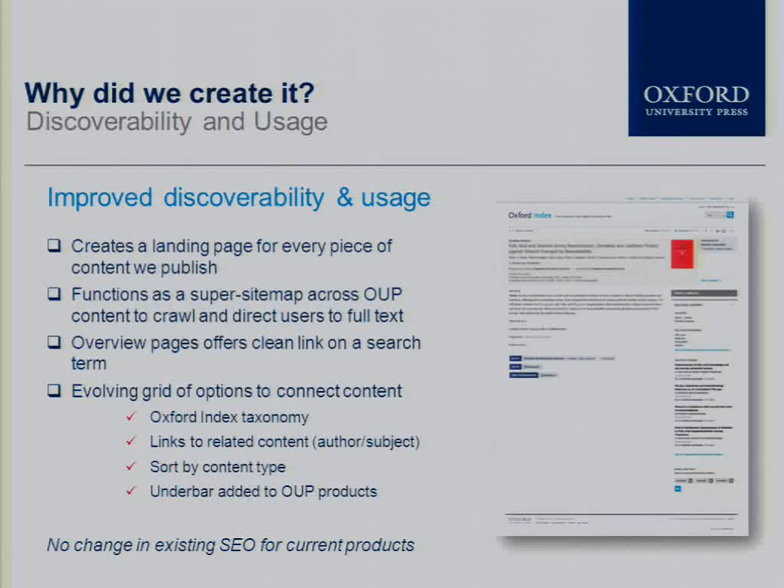One of the main factors is improved discoverability and usage. The OI serves as a super site map across all of OUP's publishing, which can be crawled by Google and will help our materials show up more frequently in search results. It creates a landing page for every piece of content that Oxford publishes. Within one of our reference databases we had a landing page on the free web for something like the Oxford Dictionary of Byzantium, but we hadn't had landing pages for each of the individual entries. What this does is get beneath our publishing to create landing pages for every chapter and every entry.